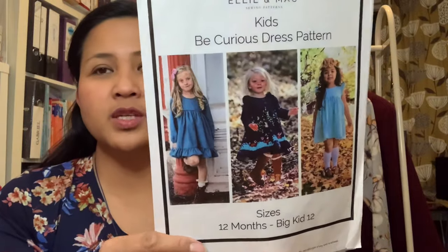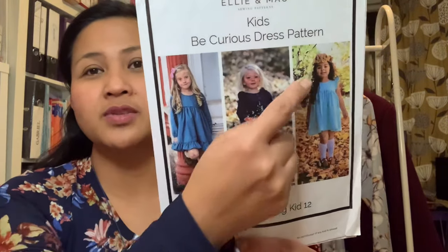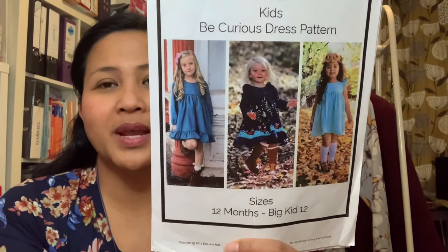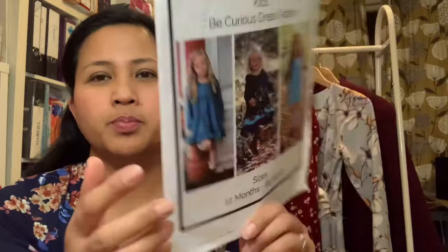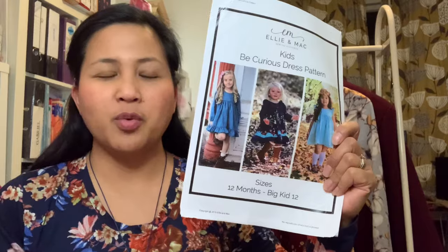I've made this many times. It has a bodice, a gathered skirt, a ruffle, and long sleeves that you can shorten — with a sleeve ruffle as well. It has button plackets at the back and the bodice is fully lined. It goes from 12 months to big kid size 12. Instructions are very simple. Ellie Mac has lots of patterns for children, men, and women, all PDF — no paper patterns. For my nine-year-old daughter Anya, I made the big kid size 12 and then tapered in the waist slightly to get a good fit.